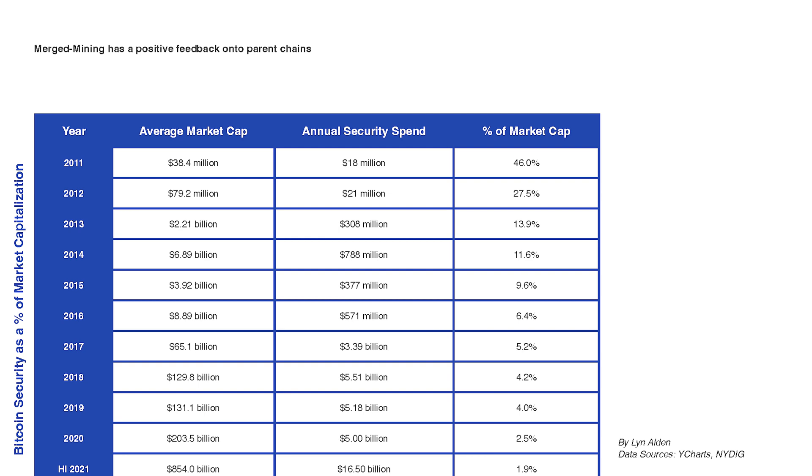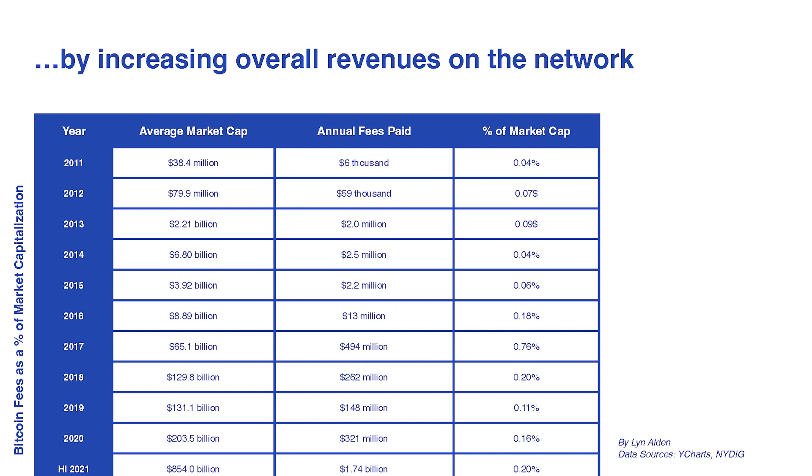An example of this is Litecoin and Doge. Doge is roughly two to three times the profitability of mining Litecoin. This is important because Bitcoin, in a proof-of-work paradigm, the network is only as secure as it is hard to attack. The more revenue generated on-chain, the more difficult it is to attack. So merge mining is a key piece of Bitcoin infrastructure going forward.